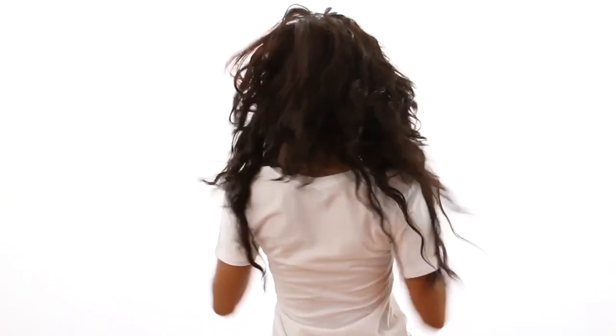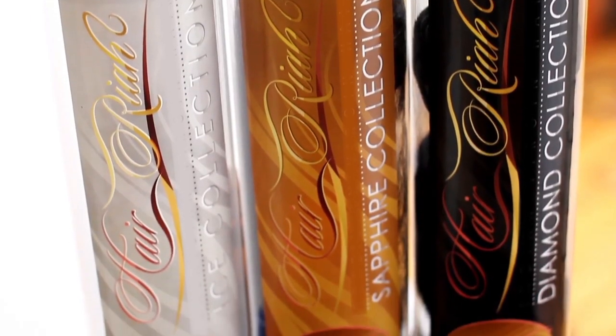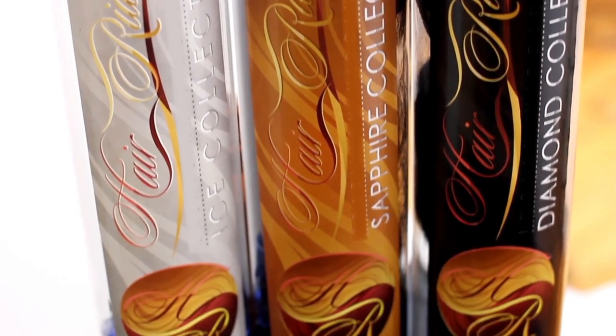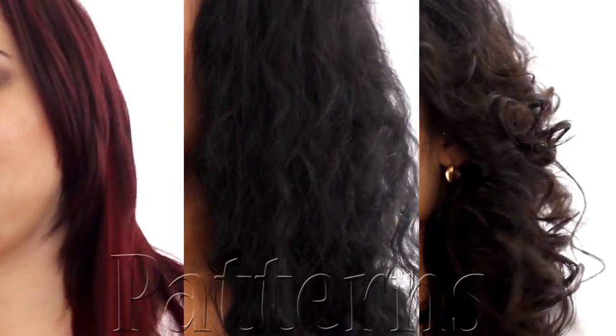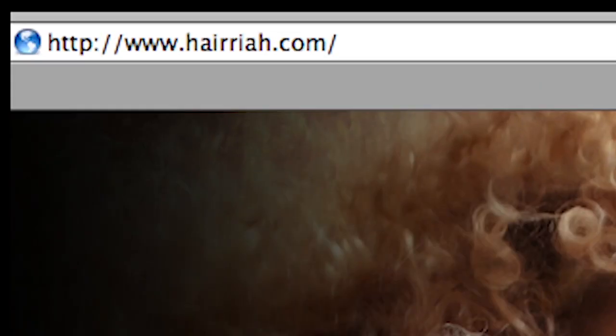Do you want hair that's beautiful, luxurious, and versatile? Then Hairria has just what you need. Sold in various patterns, our hair is sold exclusively online at Hairria.com — we have the perfect hair for you.